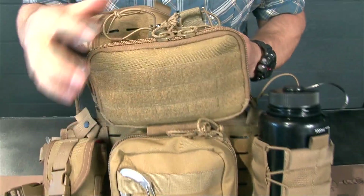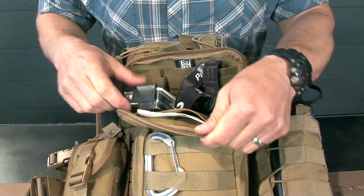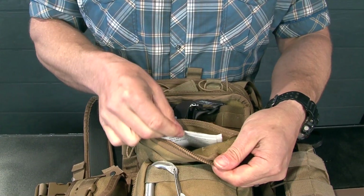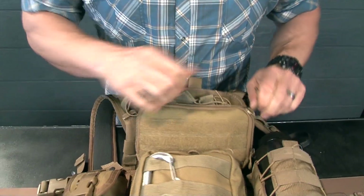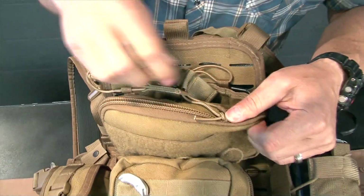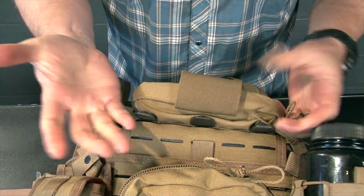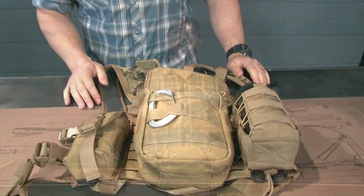On top here we have the mini map pouch. In this I just threw a GoPro for that post-hunt selfie, a headlamp, and whatever else you could fit in here. It's a great admin pouch because it holds all the essentials close. This one in particular is probably better suited for police or military applications — it has spaces for two mags and a bungee for a parachute flare on the bottom, neither of which I'm going to use on a hunt. I think this space would probably be better for like a general purpose low-profile pouch.